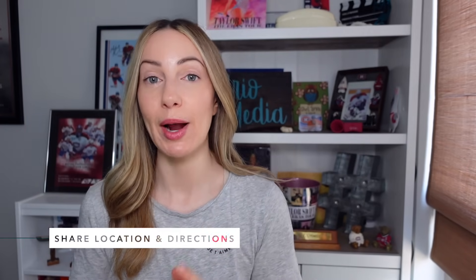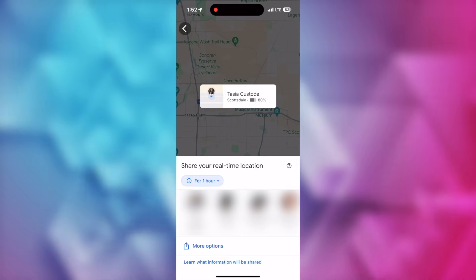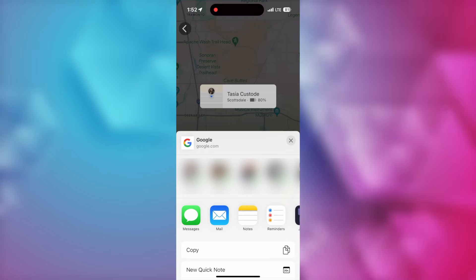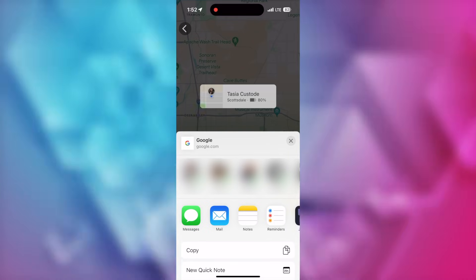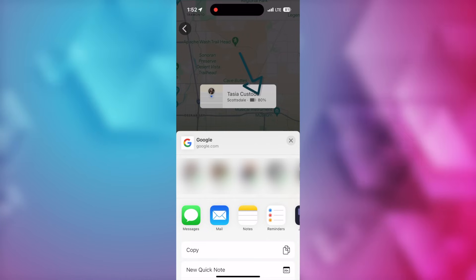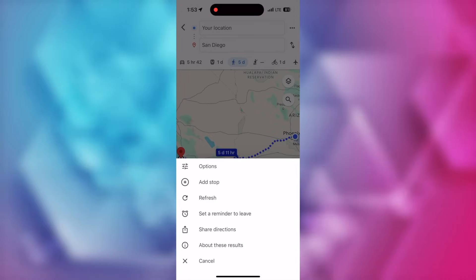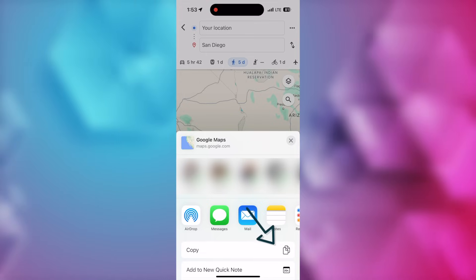Google Maps tip number 5 is to share your location and directions — really handy for safety when traveling with friends or family. From the Maps app, tap your profile icon in the top right, then tap 'Location Sharing.' Tap 'Share Location,' and you'll have the option to share for a set amount of time or until you manually turn it off. Your location can be shared via contacts, messages, email, WhatsApp, and more. A friend you share with can also share theirs, so you can both see each other on the map — and they'll even see how much battery you have left. You can also share directions by tapping the three-dot menu icon in the top right and selecting 'Share Directions,' or simply copy and paste the directions.